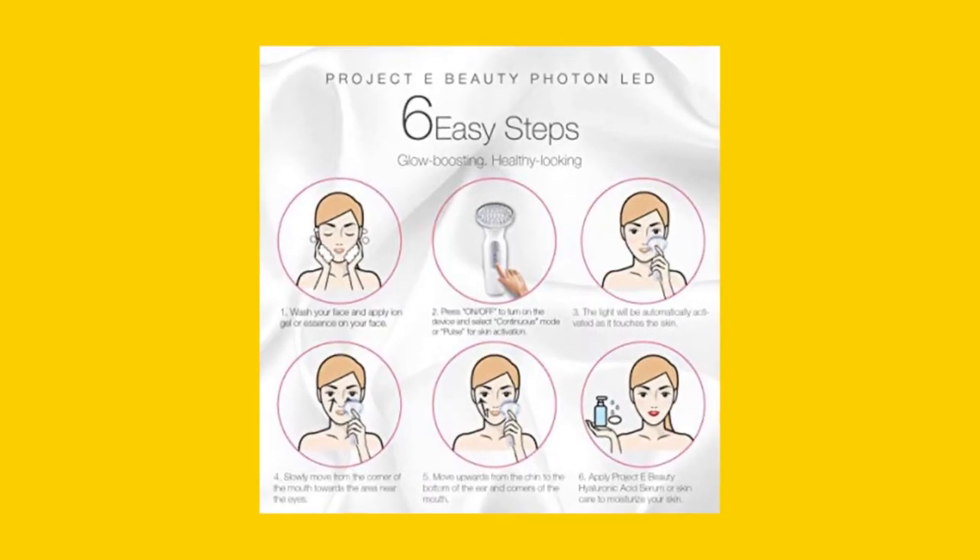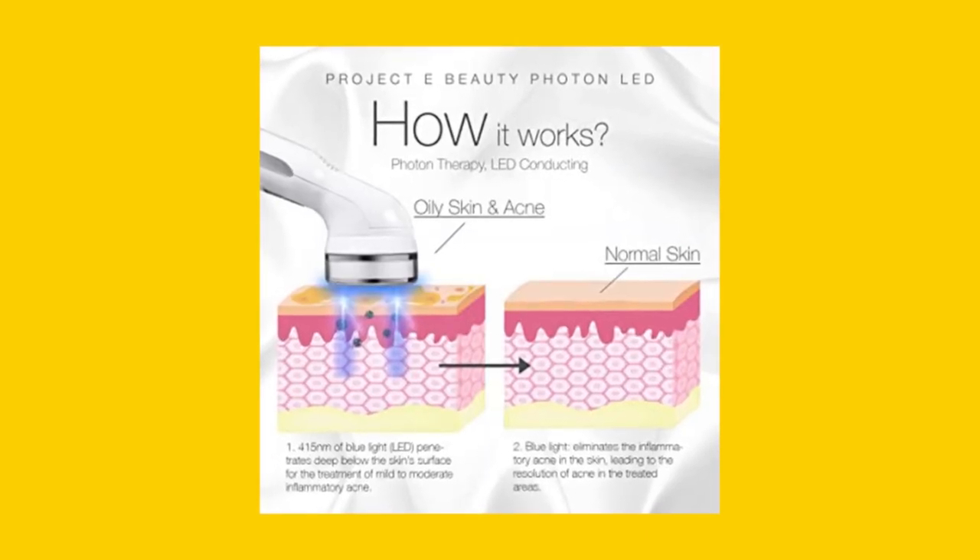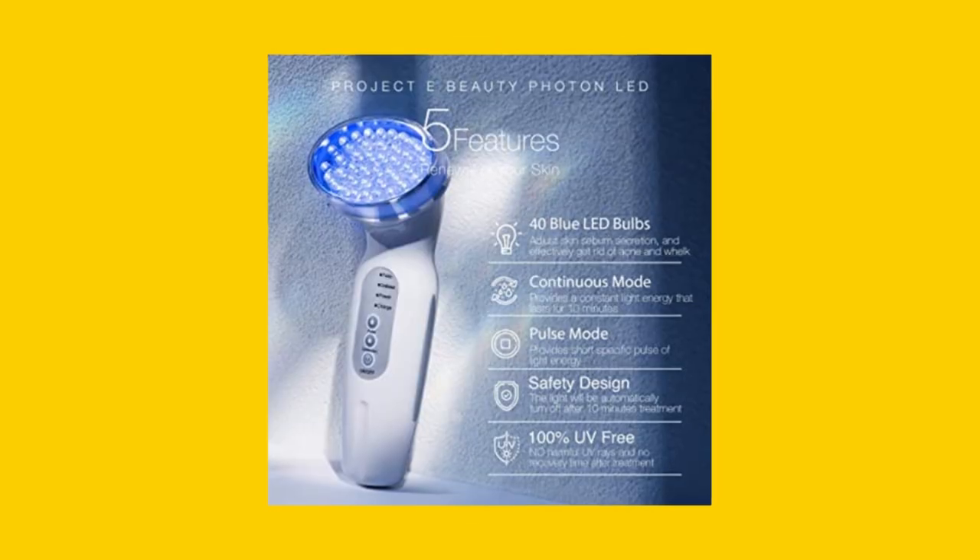If you're looking for a versatile skincare tool that can help you achieve clear, beautiful skin, the Project E Beauty Blue LED Plus Acne Light Therapy device is worth considering.